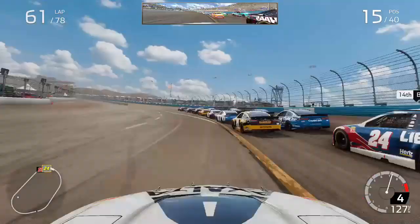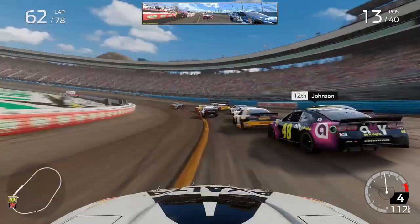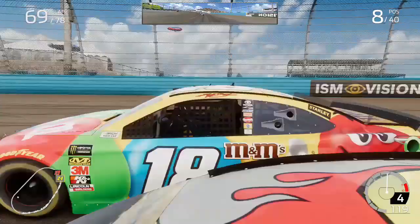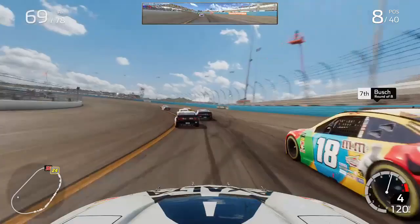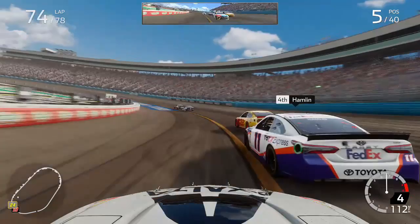The four fresh tires were a huge advantage and we had to make the most of it while it lasted. We climbed to P13 passing Jimmy Johnson, then inside the top 10 passing our teammate Chase Elliott on lap 66 and Alex Bowman as well. We continued moving forward, passing Kyle Busch on lap 69, then Clint Boyer, climbing to P7, and then setting our sights on Denny Hamlin as we ran P5 on lap 74 of 78.